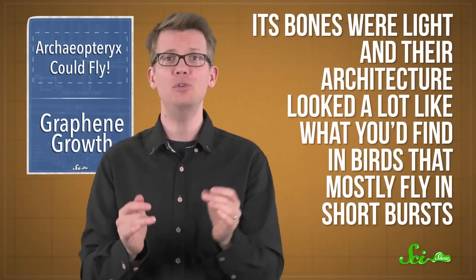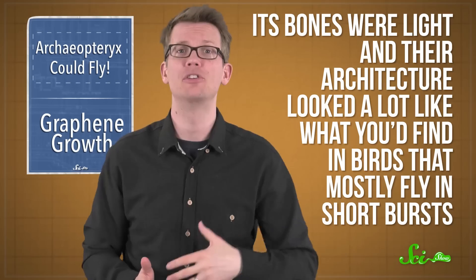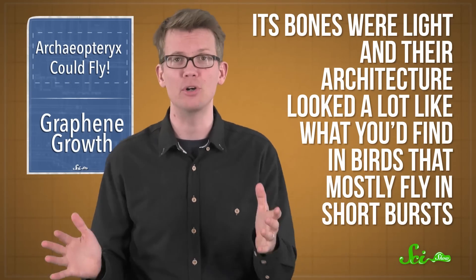And if the species actively flew, as opposed to just gliding, its bones were structured in a way that would make them more resistant to the twisting forces that come with flapping wings. Which is what they saw in Archaeopteryx, too! Its bones were light, and their architecture looked a lot like what you would find in birds that mostly fly in short bursts, like pheasants.